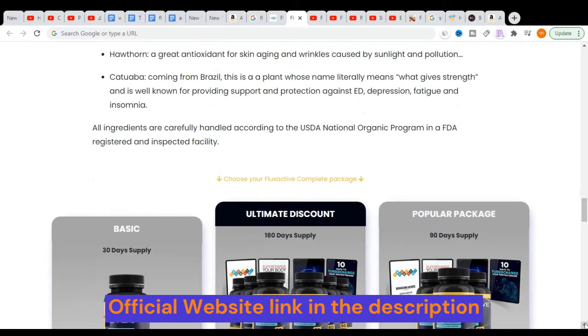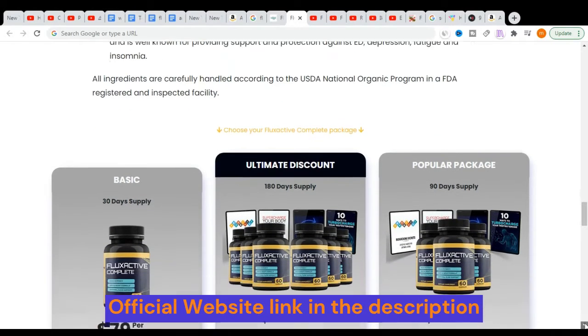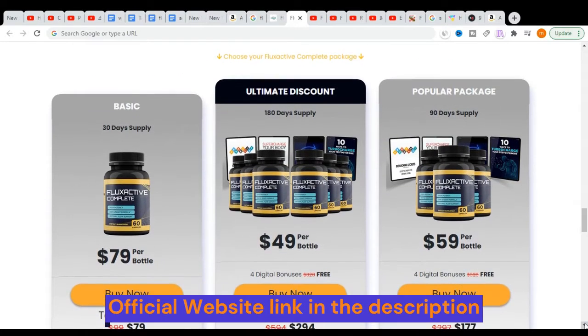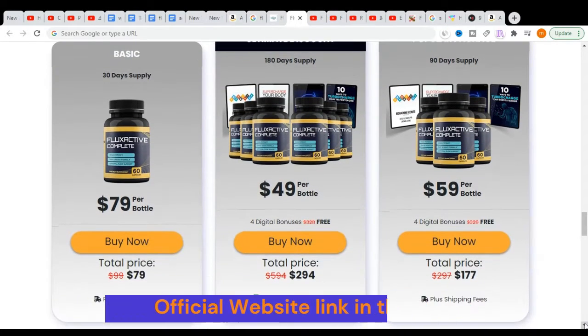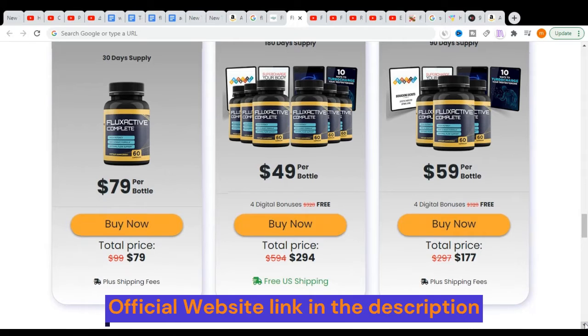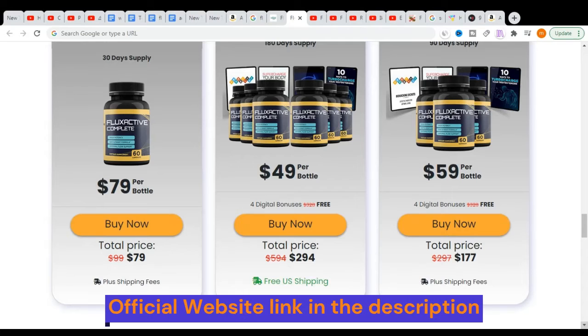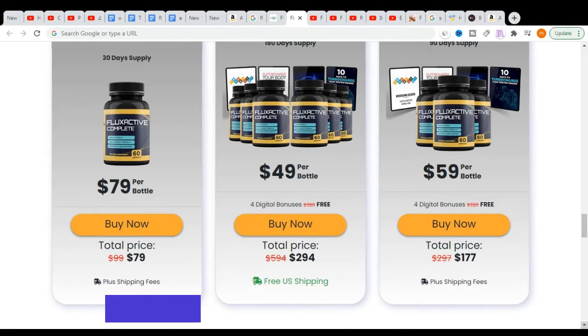Flux Active Complete is 100% natural and does not have chemical substances in it. The supplement is gluten-free, vegan, and non-GMO. The manufacturing process is done in facilities that are under the oversight of the FDA and are in accordance with the USDA National Organic Program.